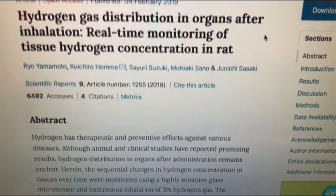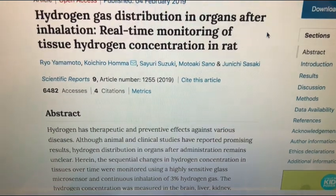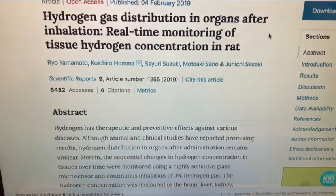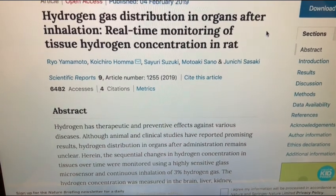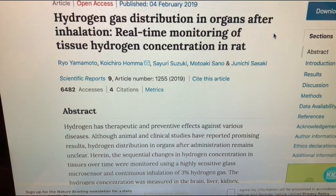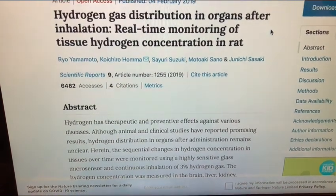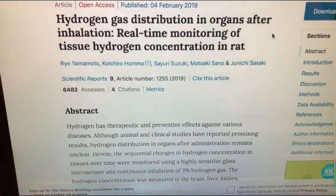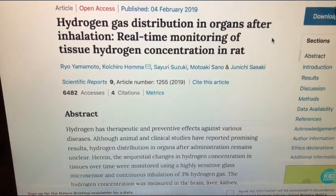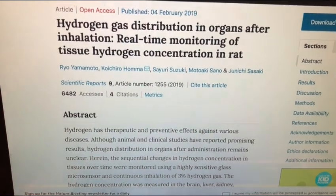Hello everybody and welcome to Uprising 144k. I'm Hydrogen Man. I just wanted to share some interesting information about how hydrogen is dispersing throughout the body. They're really doing this to try and understand the mechanisms of how hydrogen is working. I use this information to figure out a better protocol for me to use whenever I'm trying to use hydrogen for certain benefits. I'm not going to give you guys any medical advice — I'm just sharing some of the science.